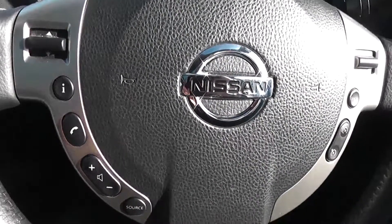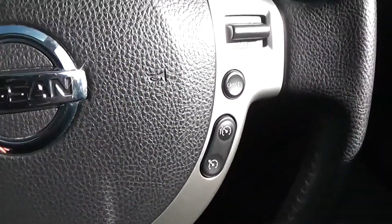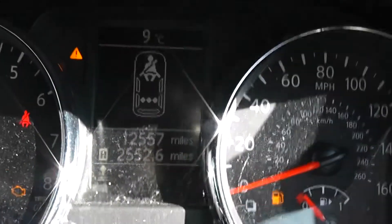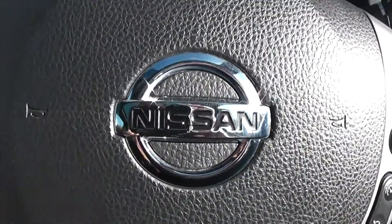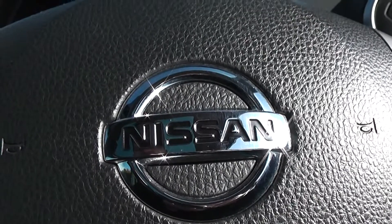On the steering wheel, on the left hand side you have controls for the music, the phone system and the volume. On the right hand side you have controls for the speed limiter and cruise control. This Qashqai N-Tec Plus has only done 12,557 miles.